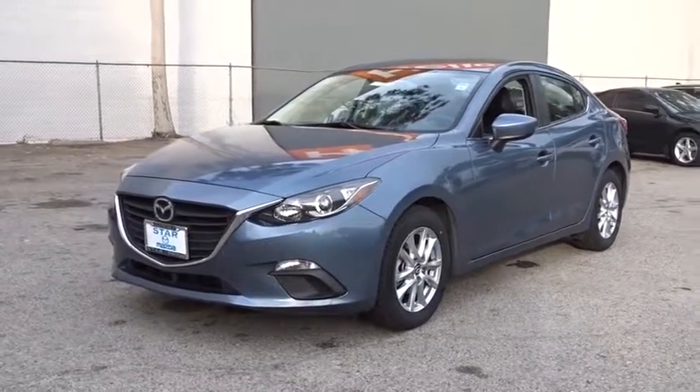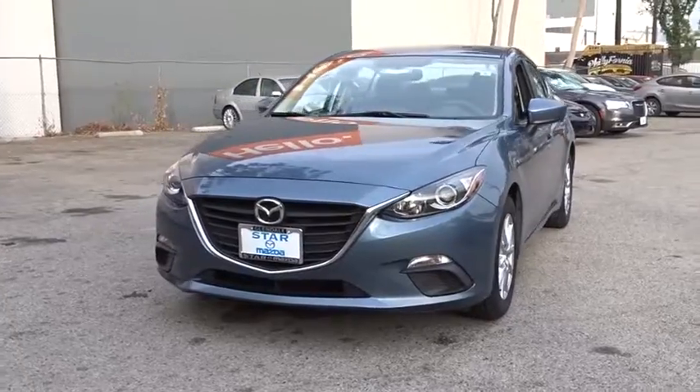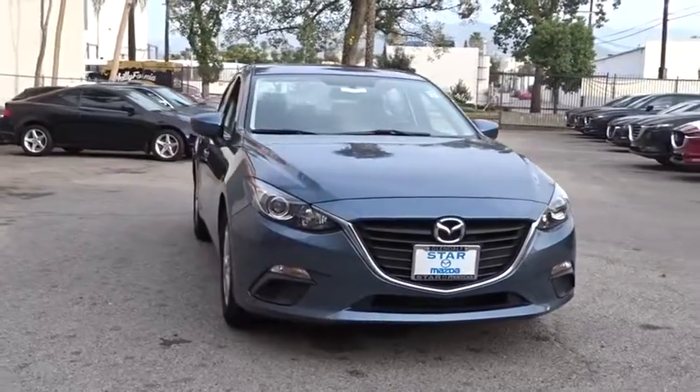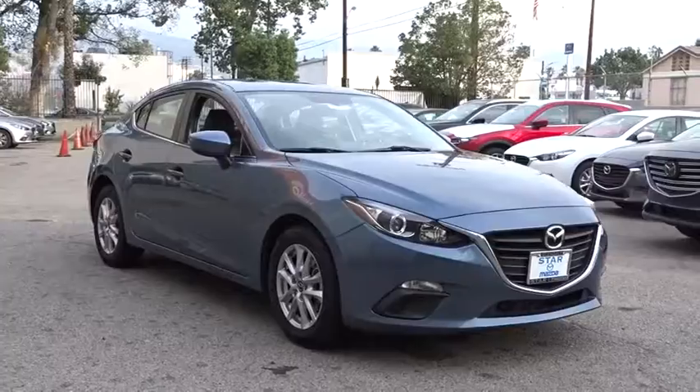The 2014 Mazda 3, a 2010 Car and Driver's 10 Best Award winner. The Mazda 3 meets your vehicle wants and needs. Powerful and economical, technologically savvy and boasting top safety features, the Mazda 3 is the total package.